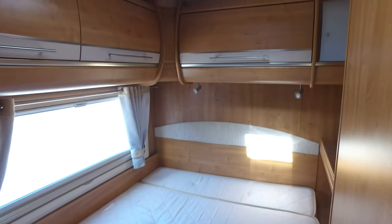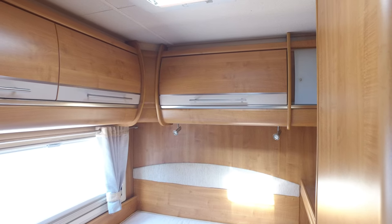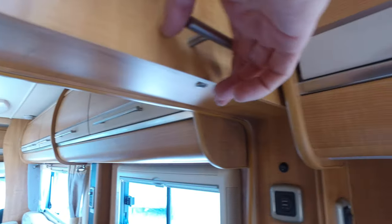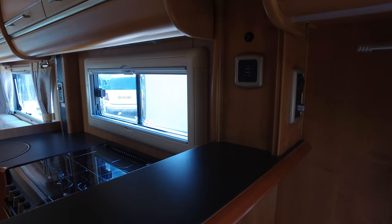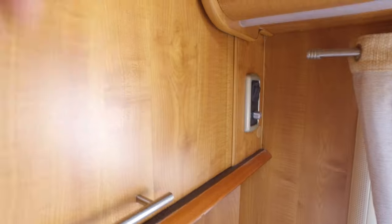Then you have the very good, decent-sized fixed French-style bed, set slightly offset. Your television would go up there if you want to put one in the bedroom. This panel goes up and opens up this area, enclosing the TV space. You've got a view all the way through the camper, and there are USB charging points as well.